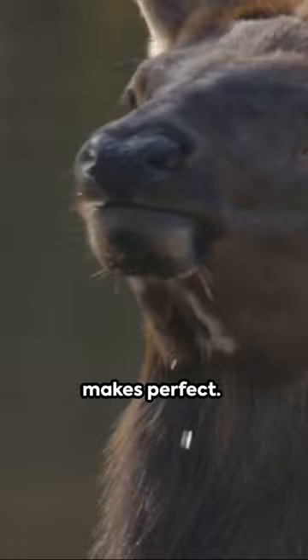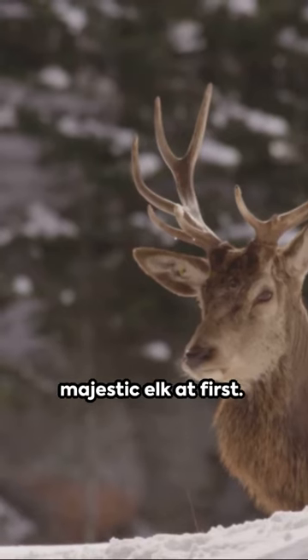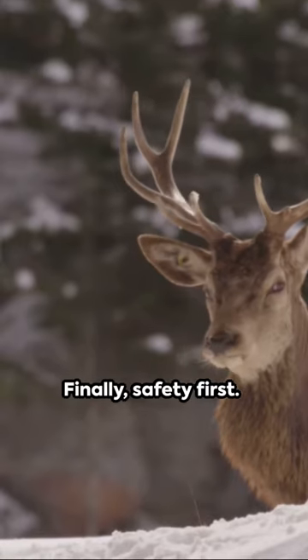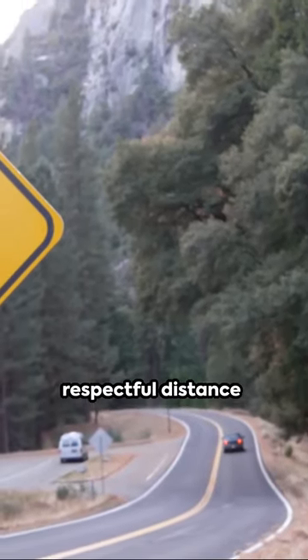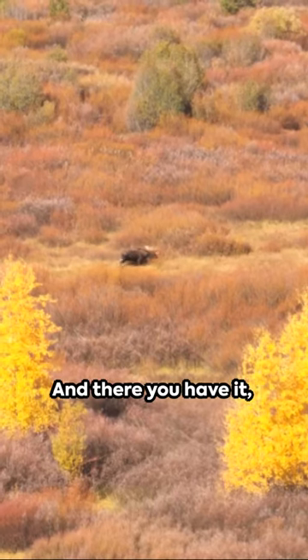Remember, practice makes perfect. Don't be disheartened if you sound more like a party horn than a majestic elk at first. Finally, safety first. Always maintain a respectful distance when bugling for elk. You're in their territory after all.